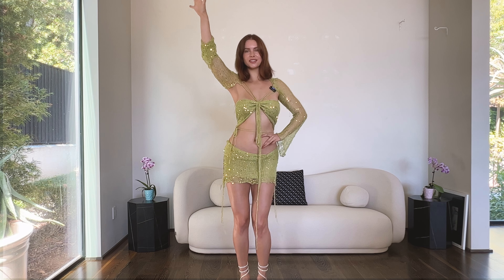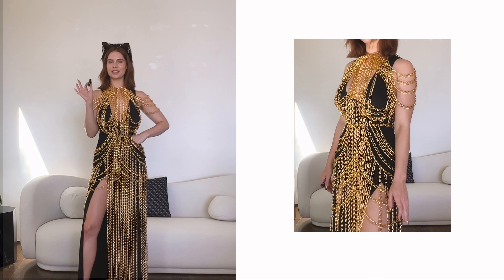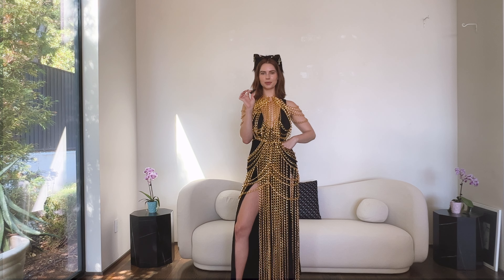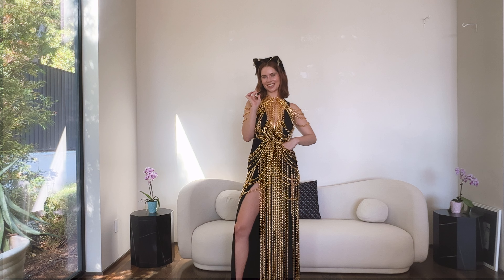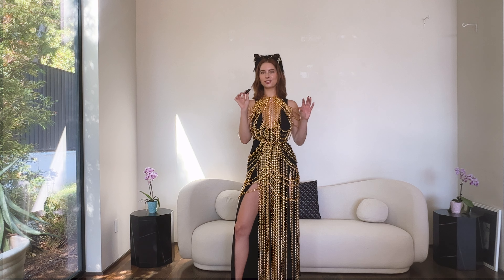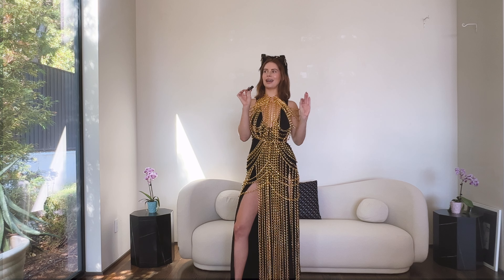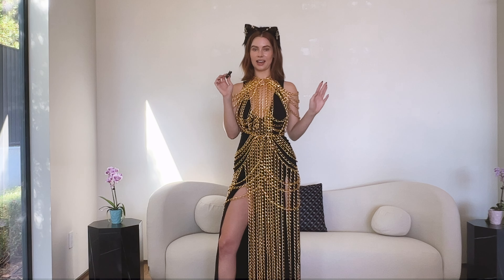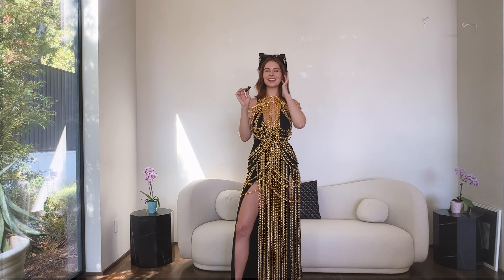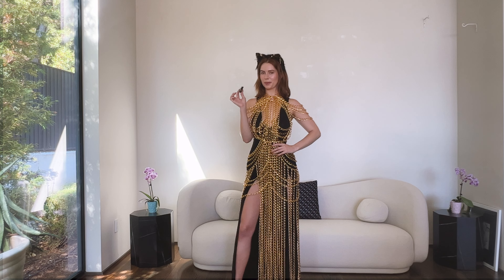So this is my third costume, which is Bastet — an Egyptian goddess who represents pleasure and protection. Now I ordered this gold chain dress online. I thought it looked really, really cool. I did not think about how heavy it would be and also how loud it would be, because it is loud. So I'm not going to move around very much — I took some B-roll to clip in of some movement. But yeah, this was my creative costume.